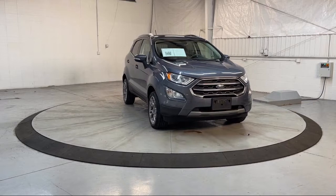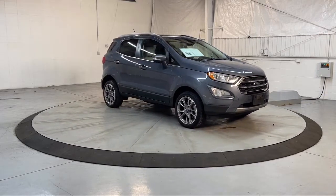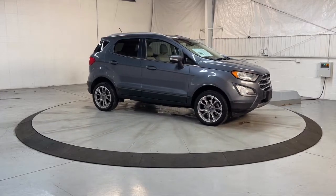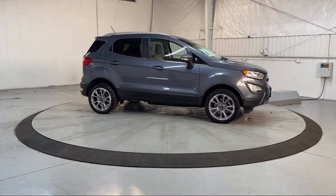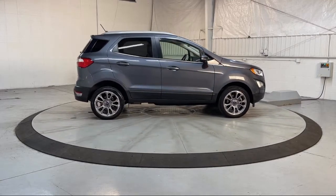Sirius XM satellite radio, keyless entry, parking sensors, roof rack, rain sensitive windshield wipers, emergency communication system, sync 3 911 assist, and has less than 35,000 miles on the odometer.